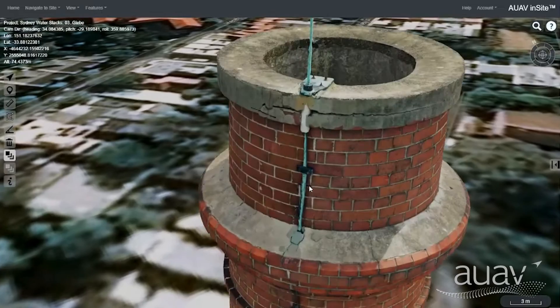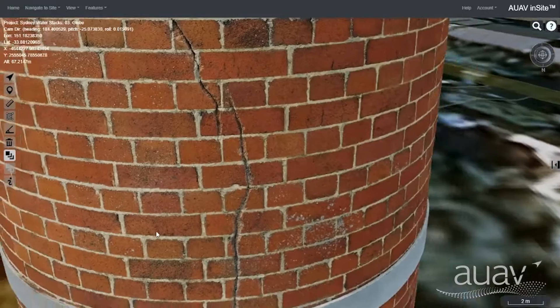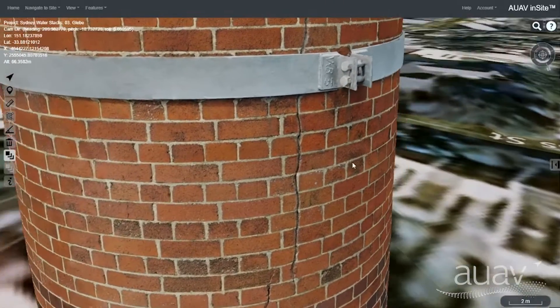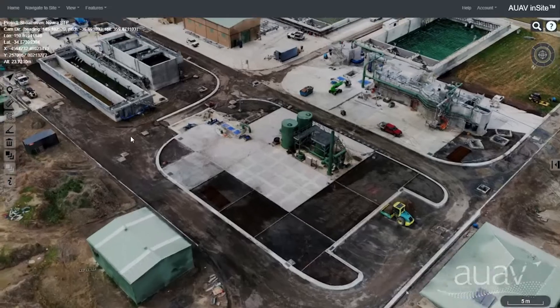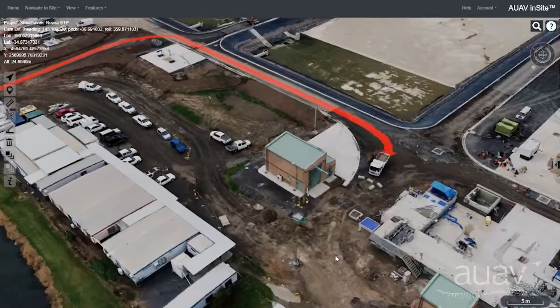These 3D models become a digital twin of your site or assets, allowing all stakeholders to view, measure and inspect for a wide range of issues without needing to travel to site or to work at heights. This data forms a detailed and accurate record to monitor project progress and help assess the condition of your assets over time.